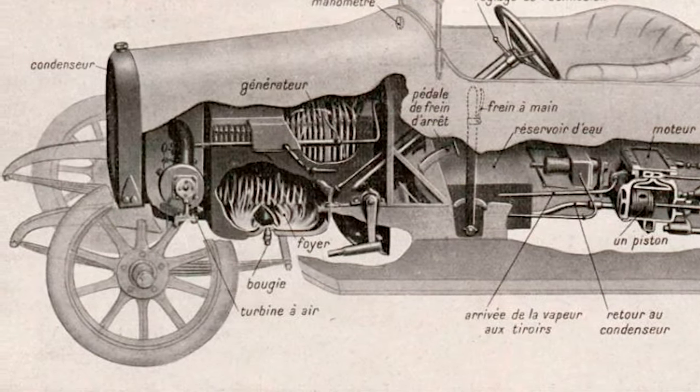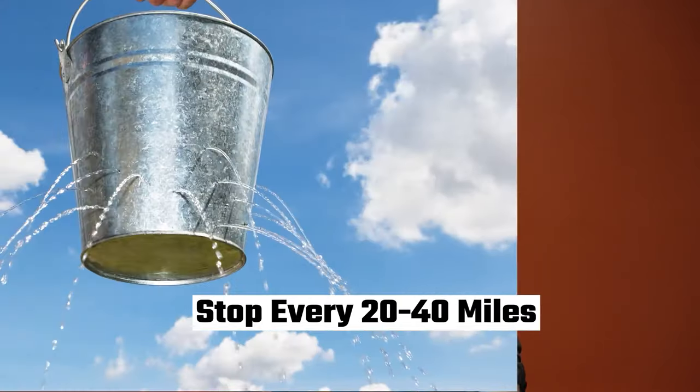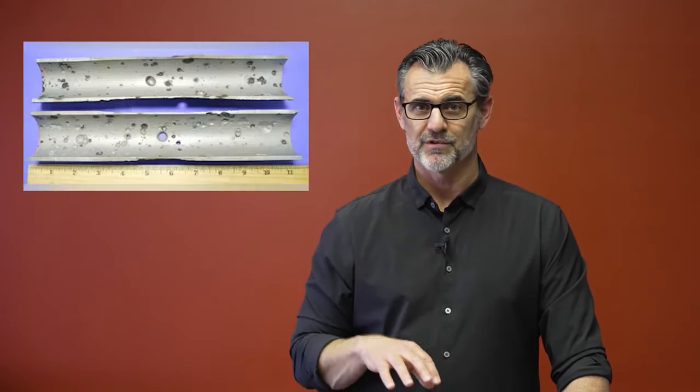Innovation number two was a condensing unit. When you make steam, the exhaust from the boiler contains water vapor that would just get vented to the atmosphere, so steam cars had to stop every 20 to 40 miles to load back up on water. Doble figured out how to capture the water from the exhaust and reintroduce it into the boiler, so he could go like 1,200 miles before having to stop for water — a huge innovation.